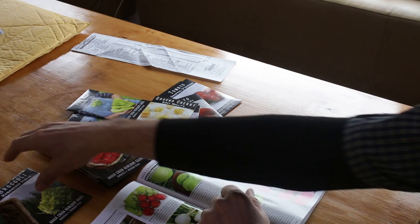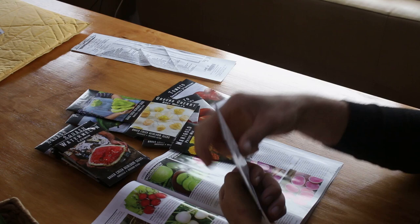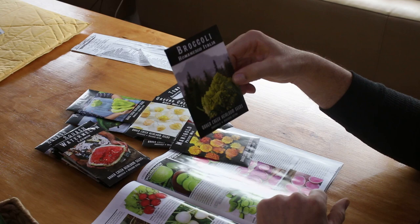Here's a broccoli type called romanesco — it's an Italian broccoli and really cool looking. A friend in Tucson named Lael turned me on to this — shout out to you if you end up watching this. Can't wait to see what happens with that.